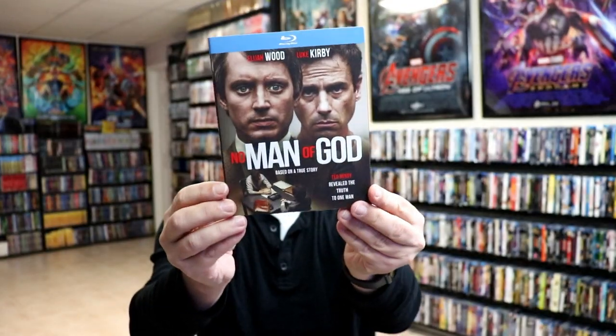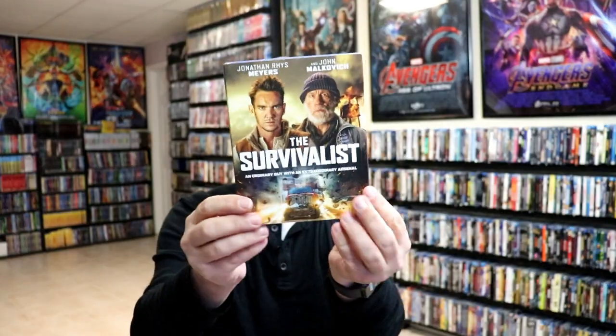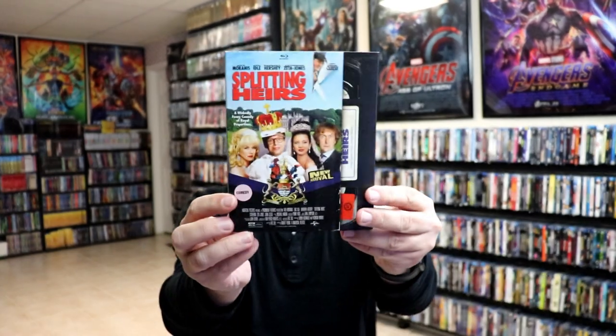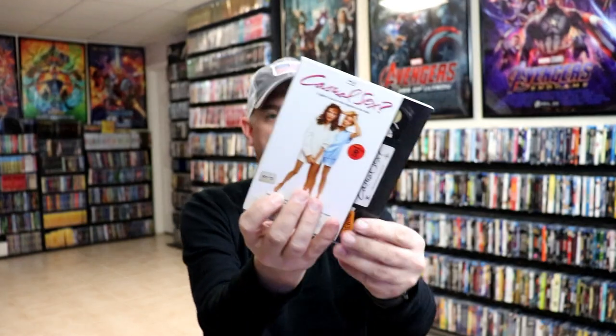I got the Walmart exclusive The Suicide Squad, The Colony, Injustice, Joe Bell, No Man of God, The Survivalist, The Randolph Scott Collection, The Breakup and The Dilemma two-movie pack, Splitting Heirs, Casual Sex, Renegades, Conan the Conqueror, and Hawthorne: The Complete Series.